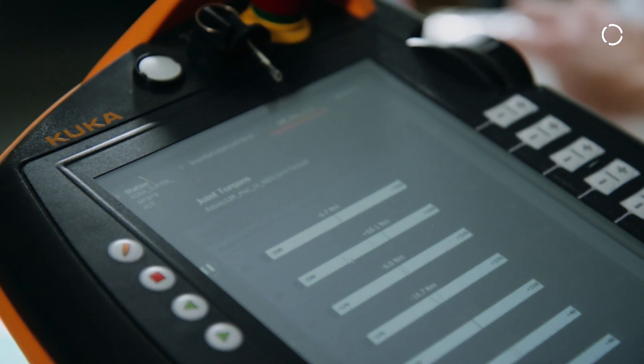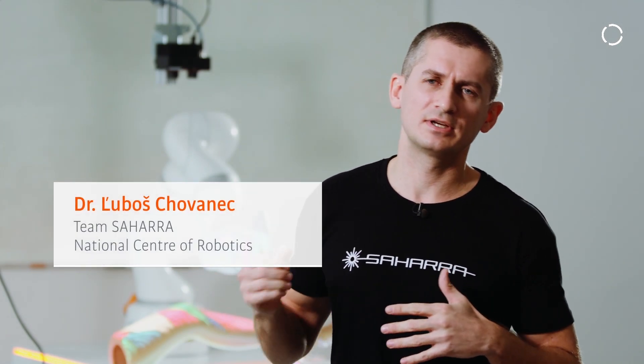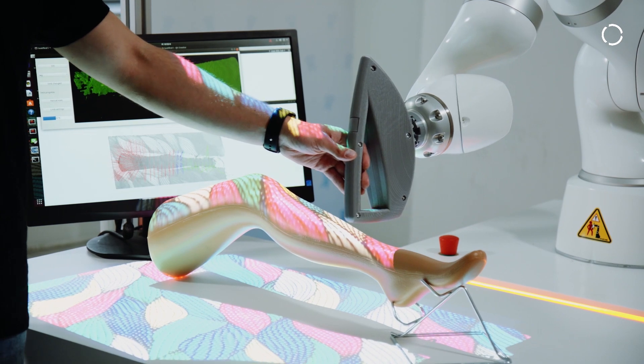It works in two modes. The first mode is collaborative mode, when the operator or physician grabs the robot and moves it about the human body, using the laser for hair removal treatment.